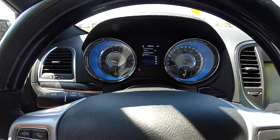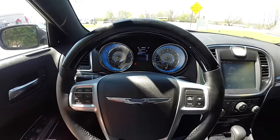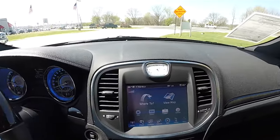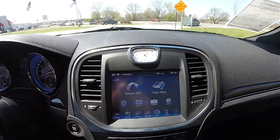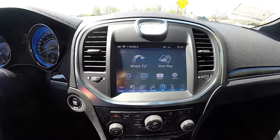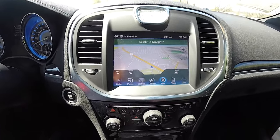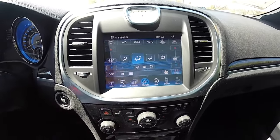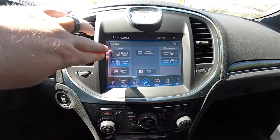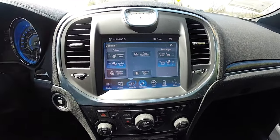This vehicle currently has 23,881 miles on it. Moving down the center stack, you have your Chrysler analog clock and an 8.4 inch touchscreen display with Garmin-based navigation. Dual-zone climate control. In your controls you have your controls for heated and ventilated seats, heated steering wheel, and your rear sunshade.